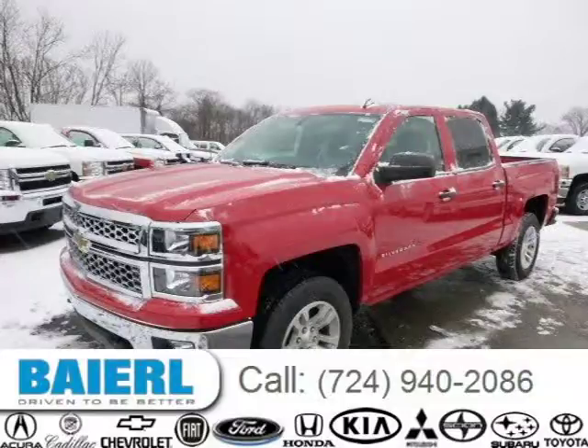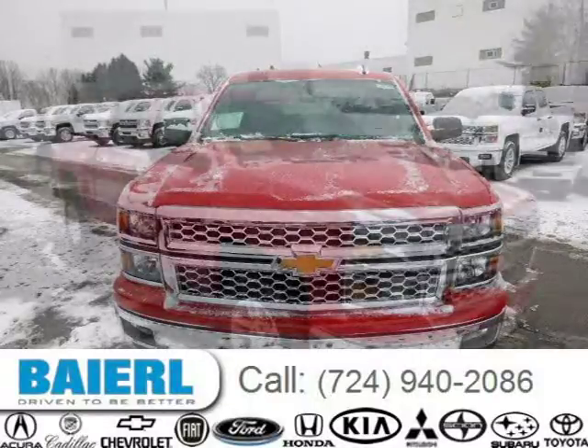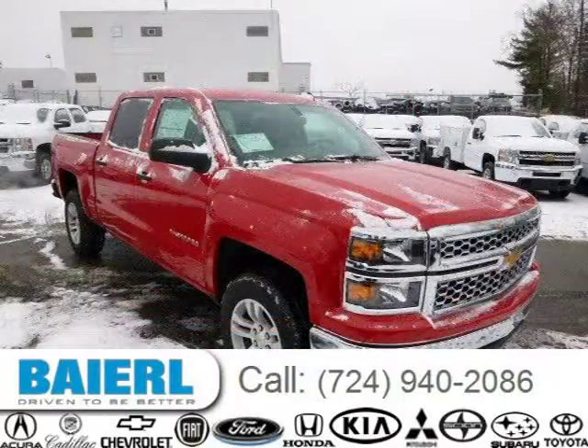This 2014 Chevrolet Silverado 1500 is located in Weckford, Pennsylvania and has 10 miles on it. This Chevrolet Silverado 1500 has a beautiful victory red metallic exterior paint color, which is complemented by a jet black interior color.